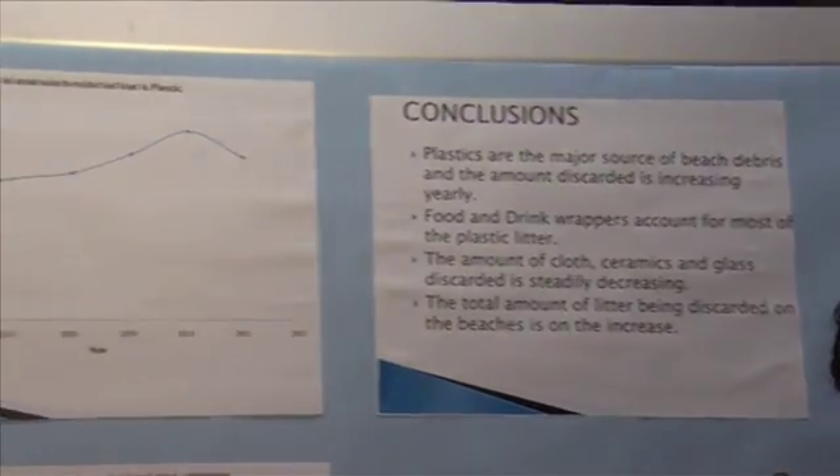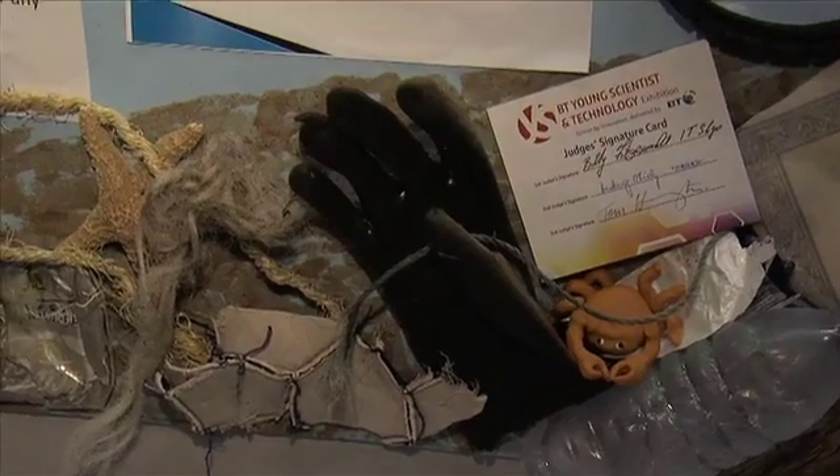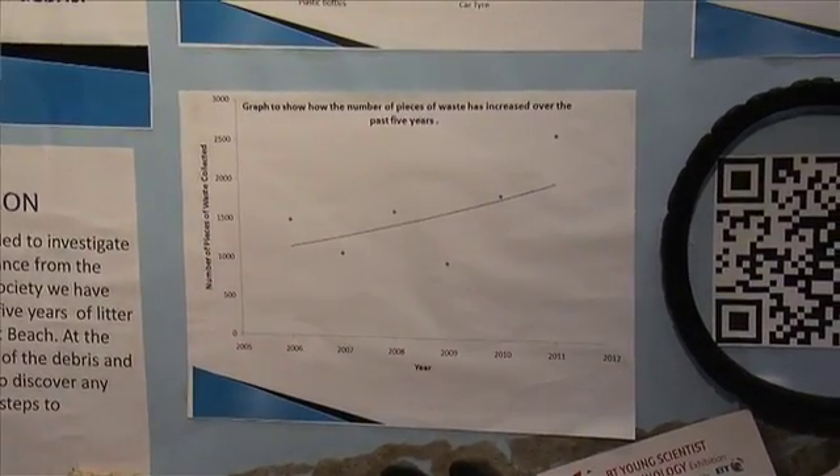How did you actually gather all your data? The past five years the Marine Conservation Society have been doing beach collections on Killar Point Beach. They've been tallying it and after they've tallied it they would put it into a graph, and that's what we've done.